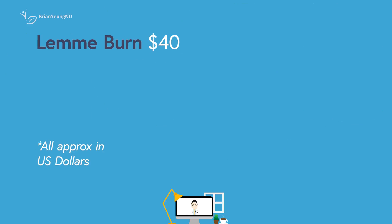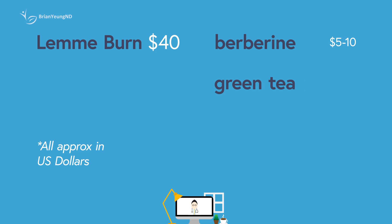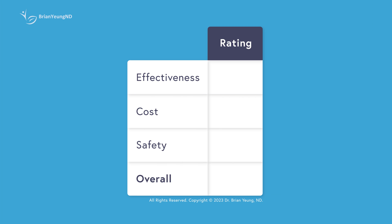LemmyBurn is selling for $40 per month. If you want to replicate its effects with better researched and likely more effective alternatives, consider combining berberine with a green tea extract. Generic berberine is around $5 to $10 a month, and green tea extract is around $4 to $8 a month — combining the two would cost $9 to $18 a month, significantly cheaper than LemmyBurn.